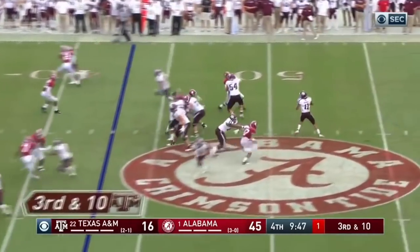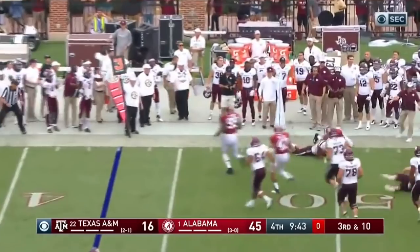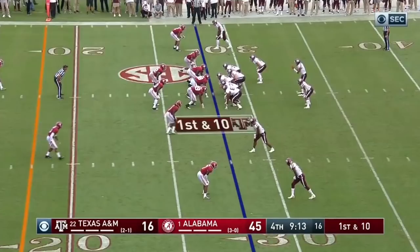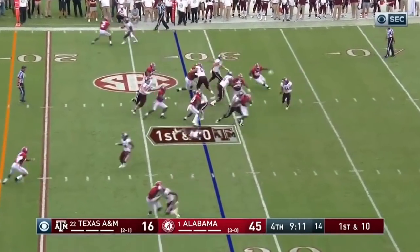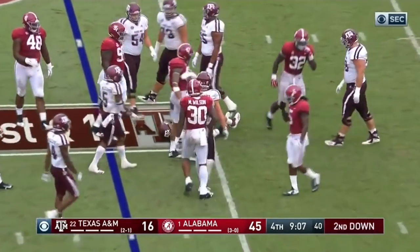Third and ten. Mond is flushed out of the pocket, and that's going to be a horse collar I think. Mond is going to lose a yard. And Moses drops him.